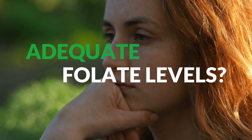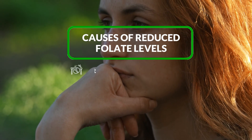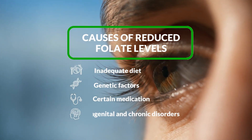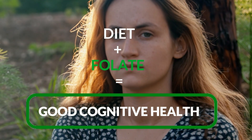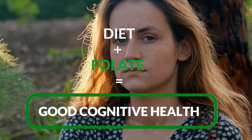How do we obtain adequate folate levels? Although folate is naturally present in foods, inadequate diet, genetic factors, certain medications, and congenital and chronic disorders can reduce systemic levels. Therefore, supplementation with active folate, such as 5-MTHF, could play a key role in reducing the progression of cognitive impairment.